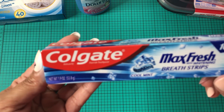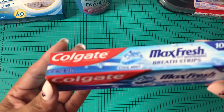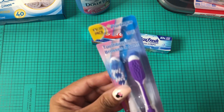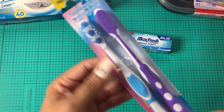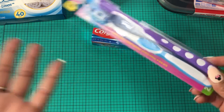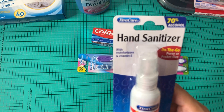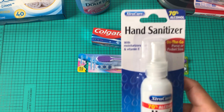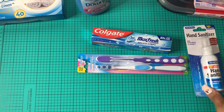I did pick up some Max Fresh with whitening breath strips from Colgate. And then I did pick up some Pro-Tec toothbrushes — the purple and the blue. I always pick up purple and blue for me and my husband. And then I did pick up hand sanitizer, 70% alcohol, on the go, with moisture and vitamin E — to put in my purse.